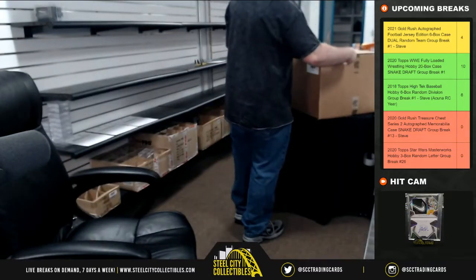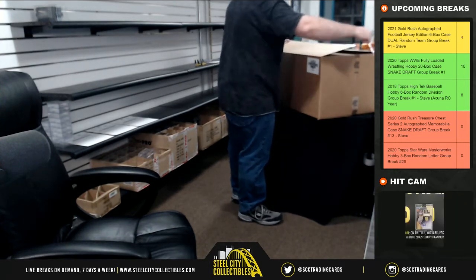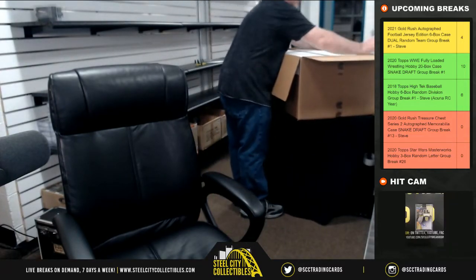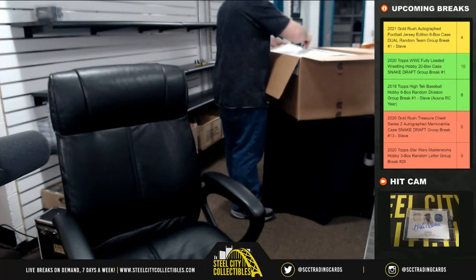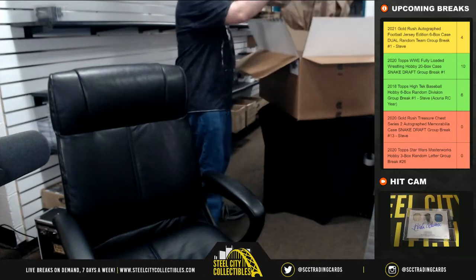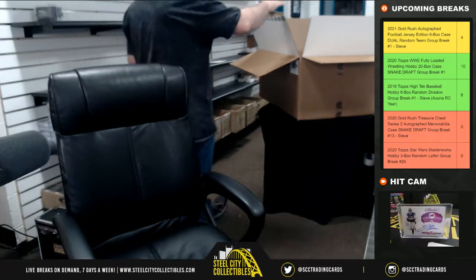Alright, so we'll jump to this angle. As you guys can see the case there behind me. Let's go ahead and get that open.